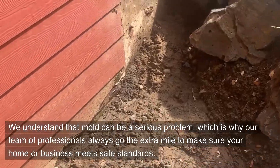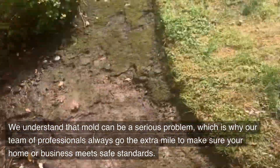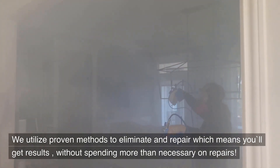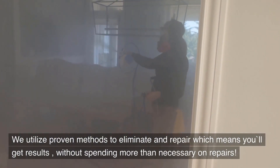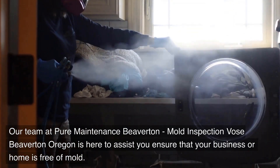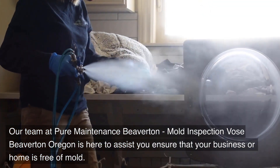We understand that mold can be a serious problem, which is why our team of professionals always go the extra mile to make sure your home or business meets safe standards. We utilize proven methods to eliminate and repair, which means you'll get results without spending more than necessary on repairs. Our team at Pure Maintenance Beaverton is here to assist you and ensure your business or home is free of mold.